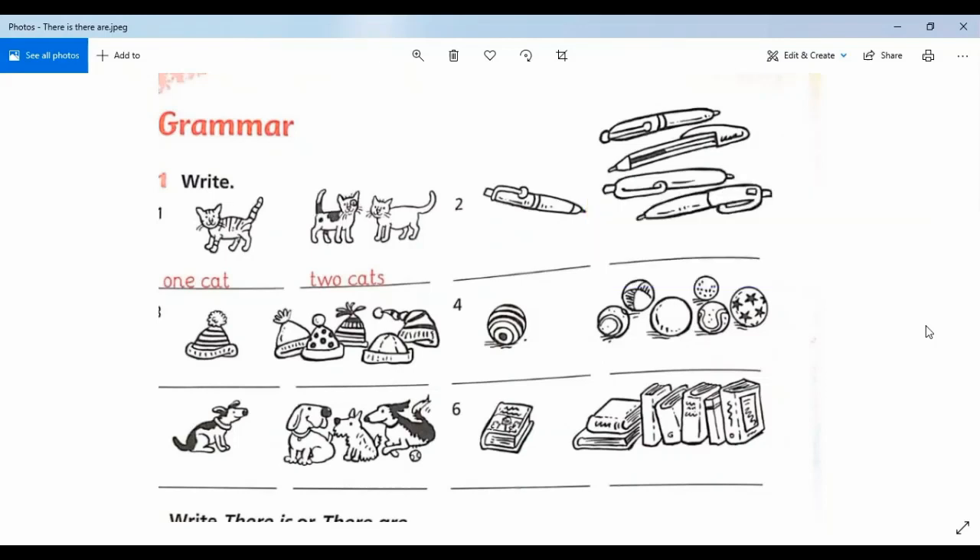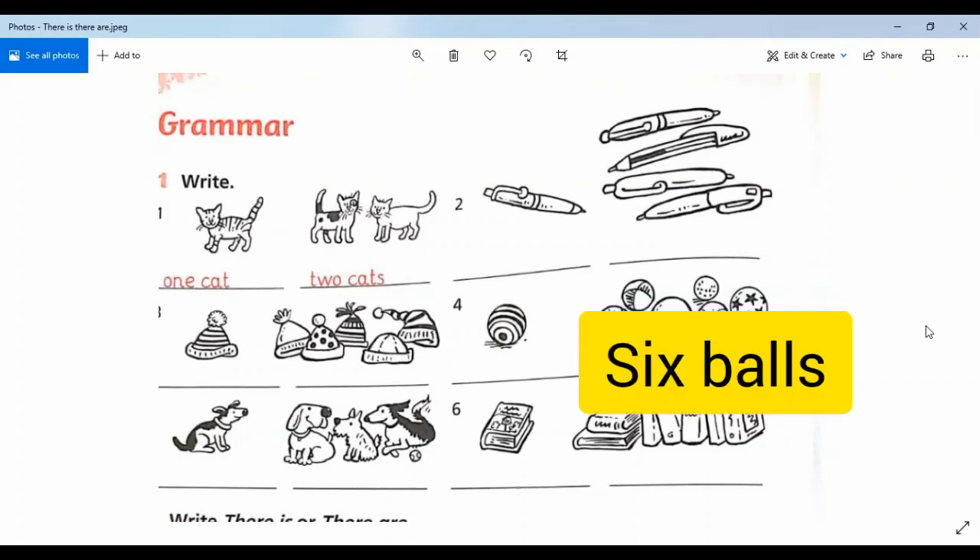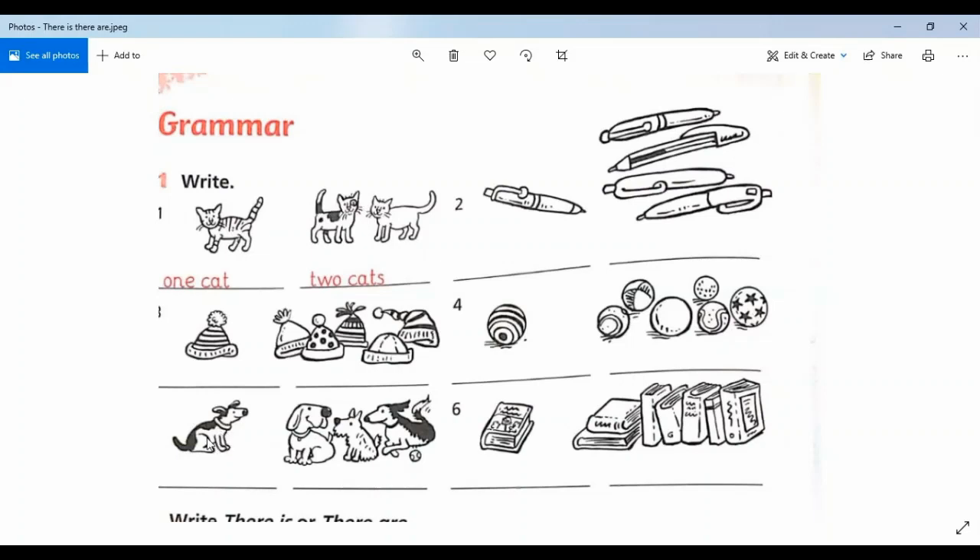Number five — how many hats? One hat. How many hats are there? Five hats. Number four — how many balls? One ball. Next, how many balls are there? One, two, three, four, five, six — six balls.